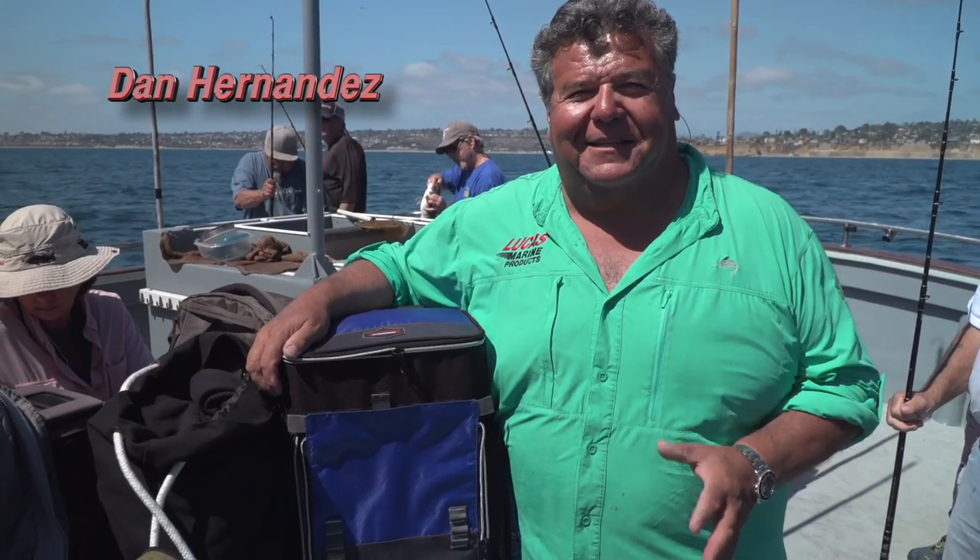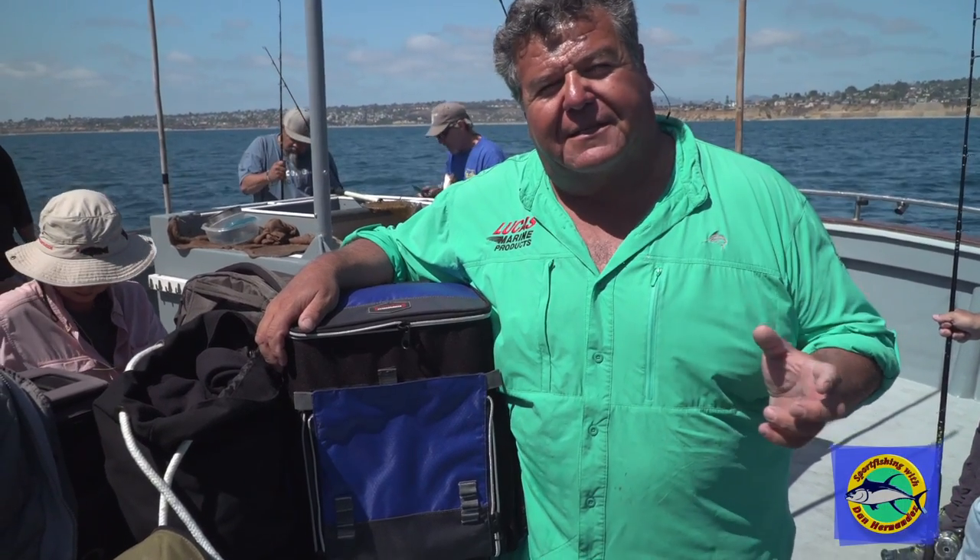For this week's tip of the week, I'm going to talk to you about what we did today on the Sea Star. It was all about fishing with live bait. Today the only bait we had were sardines — some smaller ones, some a little bit larger ones, but no big monster ones.